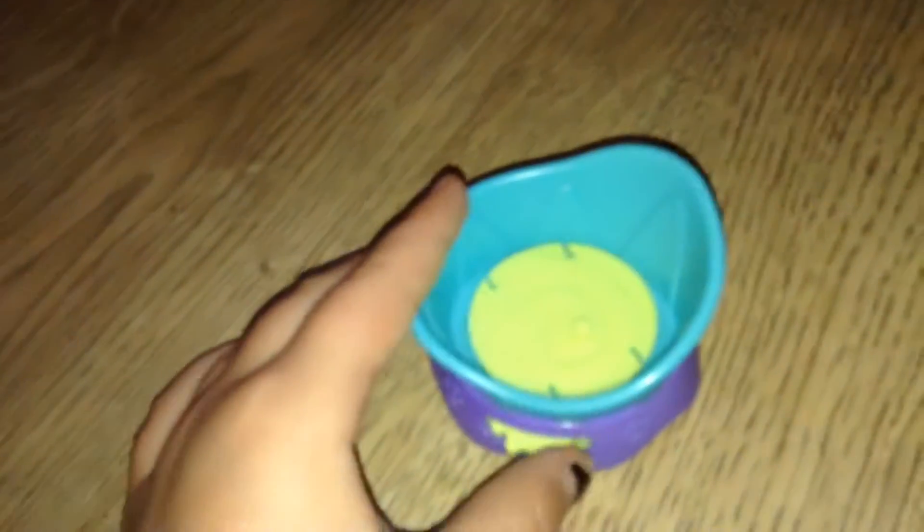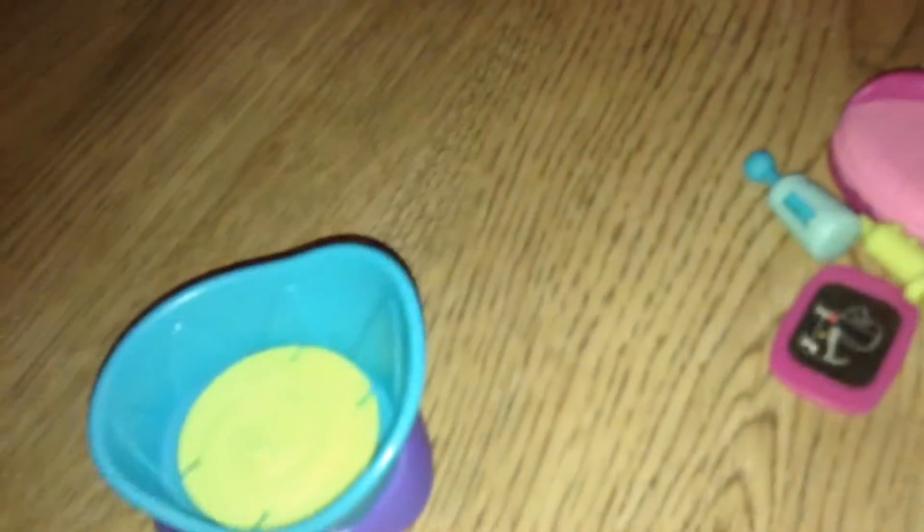I got this couch where you can put a pet shop on here, and you can spin it around like that.